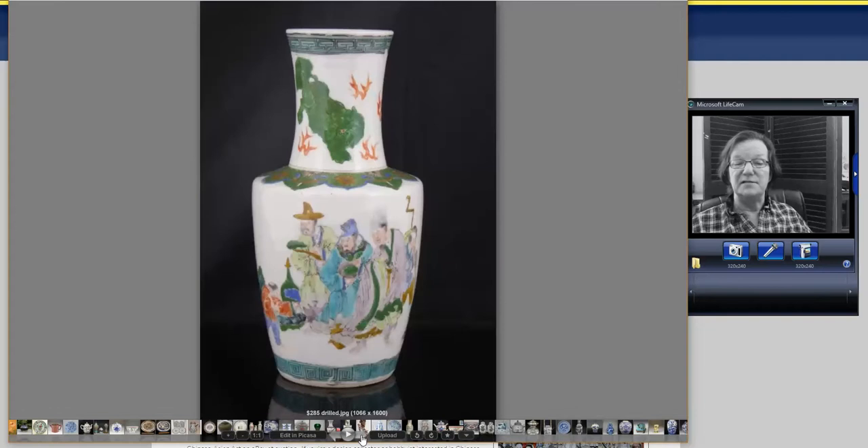Then a nice late 19th century Famille Verte mallet-shaped vase. It was drilled, but a good size — about 10 inches tall. I like the figures on it. It went for $285.